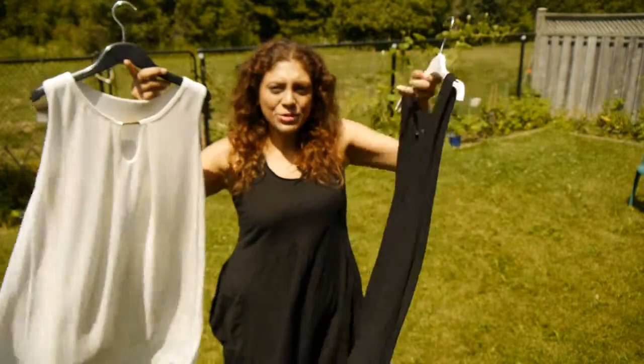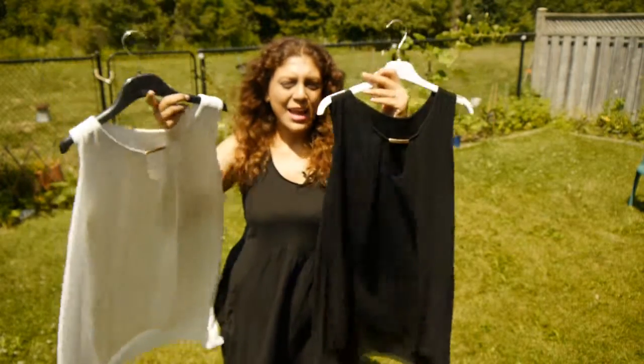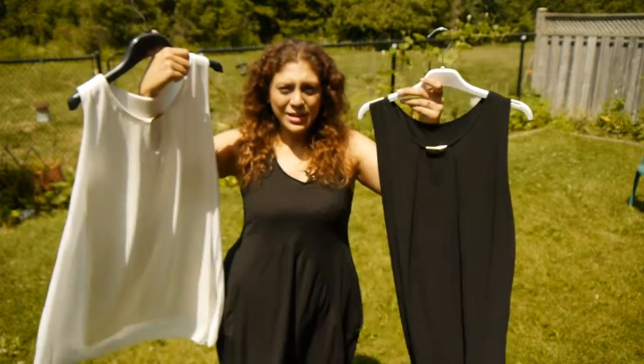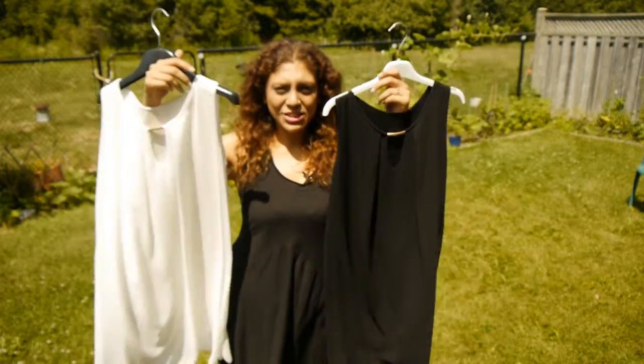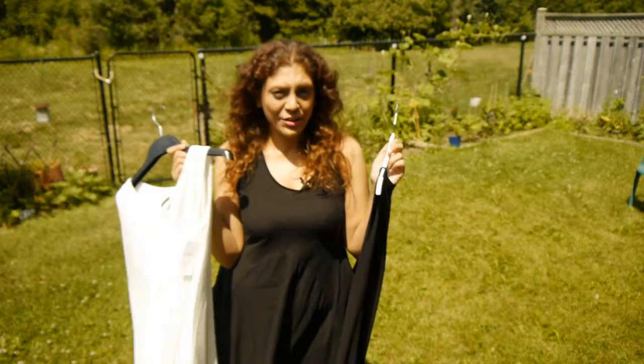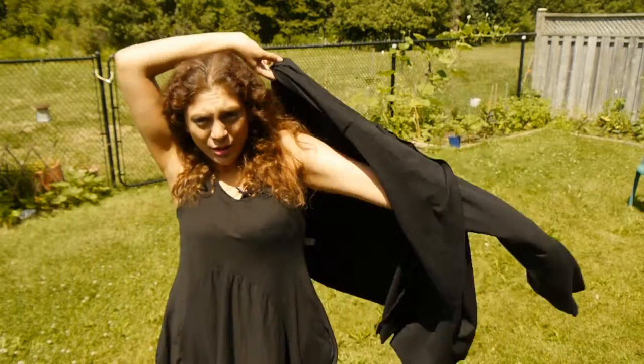Then I got two dressier, more elegant dresses — they're the same dress, one in black and one in white, and each has this gold band on it. They were 19 euros each. I wanted to get one in black and one in white; they don't have any other colors.